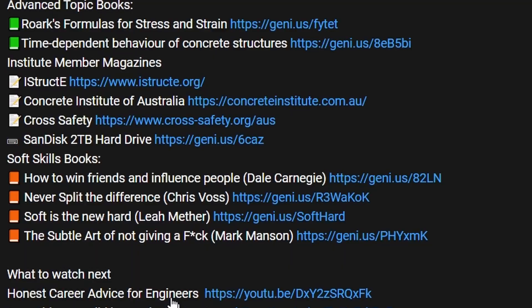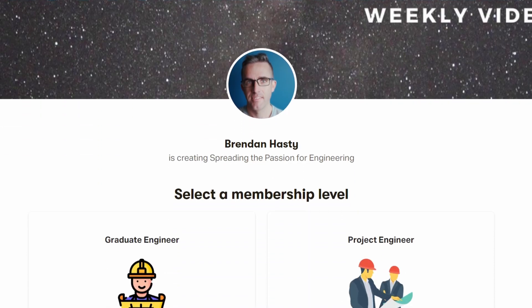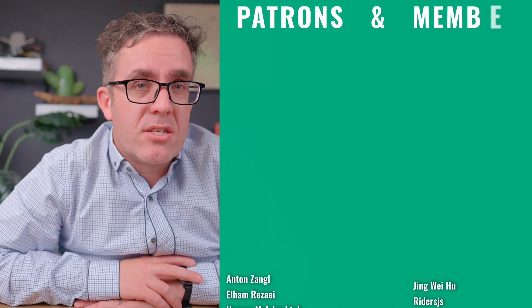If you're interested in supporting the channel, there are two ways you can do this - you can either become a YouTube or Patreon member. Without the support of my YouTube and Patreon members, this type of content would not be possible. As always, I hope you keep learning and I hope to see you next time.